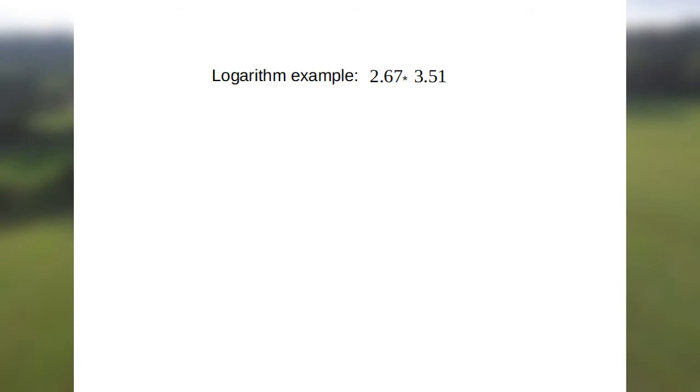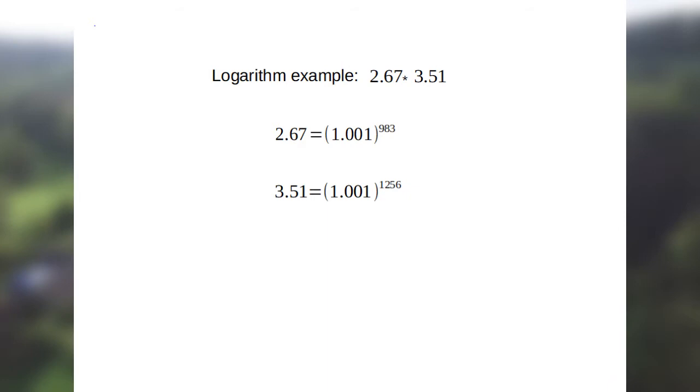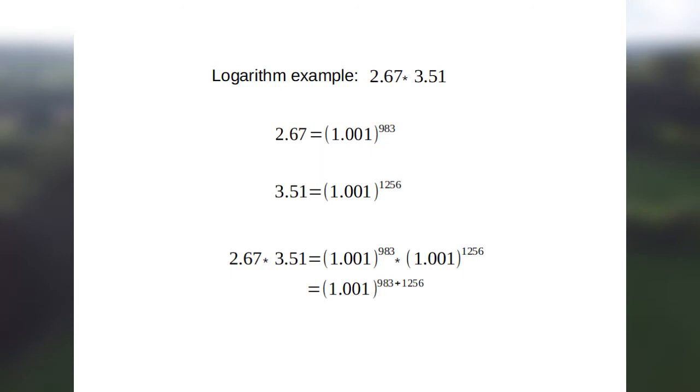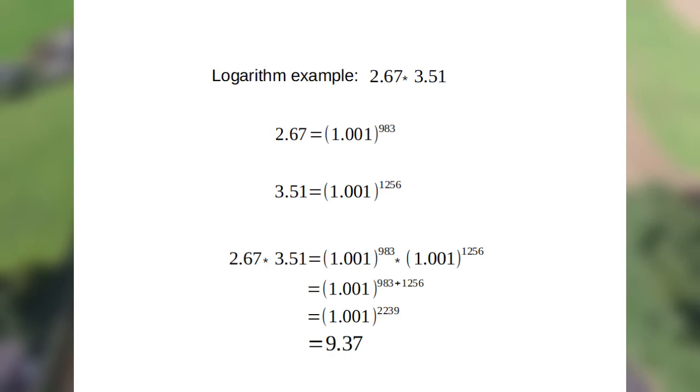So in this example, we have 1.001 to the power of 983 equals 2.67, and 1.001 to the power of 1,256 equals 3.51. These powers are called the logarithms of the respective numbers 2.67 and 3.51. Then we use the fact that powers of the same base number add together, and we get our final answer: 1.001 to the power of 983 plus 1,256, which is 1.001 to the power of 2,239, which after a long calculation you can find out is 9.37.